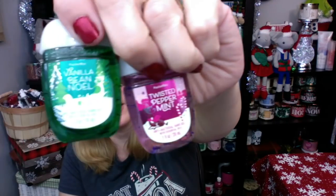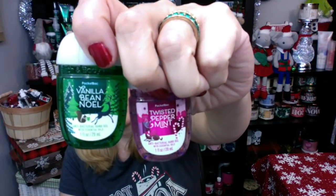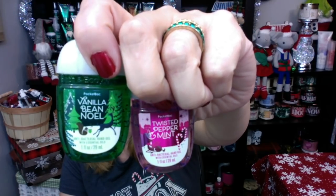I picked up Vanilla Bean Noel and Twisted Peppermint for the holiday collection. Super cute holiday traditions — I like both of these. No Winter Candy Apple yet that I've seen. We also have the Frosted Coconut Snowball — these are so cute, I love to use these as stocking stuffers. We have the Snowy Peach Berry, and then I think my favorite is the Oh Snap Merry Cookie. It was exciting to find a bunch of pocket bags.